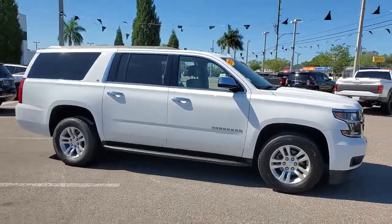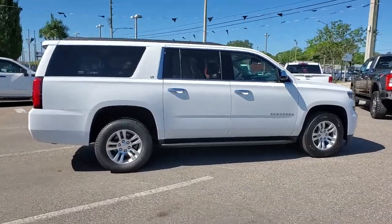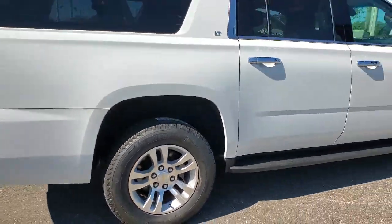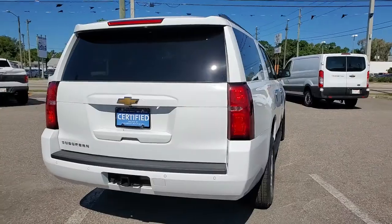Get a feel for the 2018 Chevrolet Suburban. With less than 50,000 miles on the odometer, this vehicle stands out from the rest. Whether you're taking that road trip or tackling a big project, keep your family safe, comfortable, and connected in the Suburban.